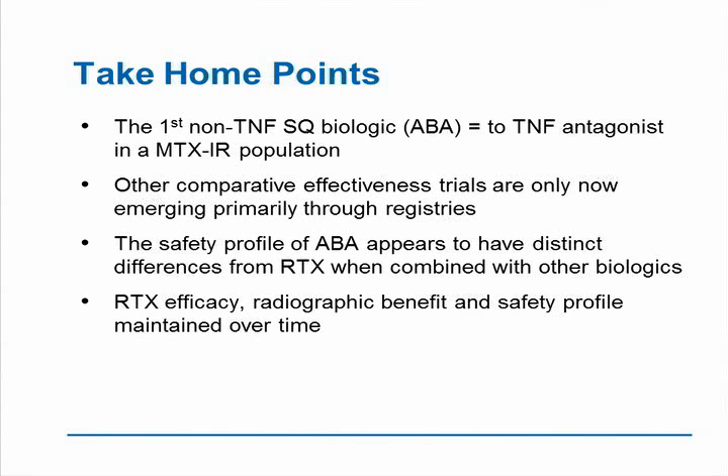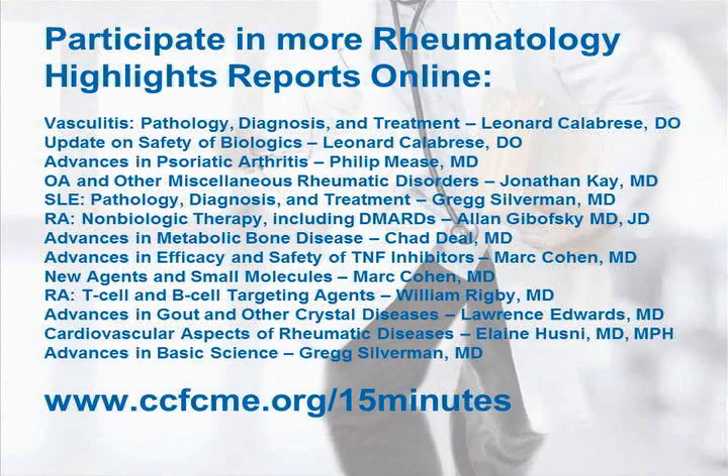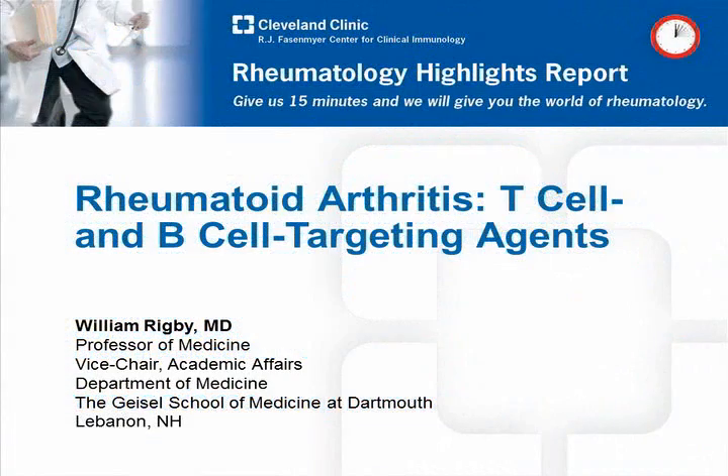The take-home points: the first non-TNF subcutaneous biologic, abatacept, was shown to be equal to a TNF antagonist in a methotrexate-inadequate responder population. Other comparative effectiveness trials are going to be more and more a part of our practice. The safety profile of abatacept has some distinct differences from rituximab. Rituximab's efficacy, radiographic benefit, and safety profile seems to be maintained over long periods of time, even in the absence of circulating B cells. I look forward to seeing you again at Rheumatology Highlights Report to discuss these issues about T and B cell targeting, and I thank you very much for your attention.